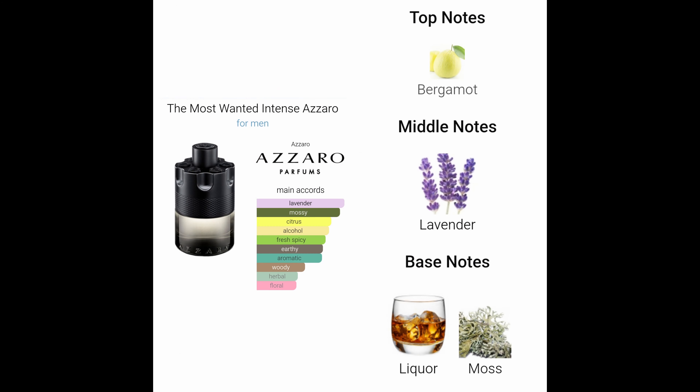Looking on Fragrantica, the main accords are lavender, mossy, citrus, fresh, and spicy. The top notes are bergamot, middle notes are lavender, and the base notes are liquor and moss.